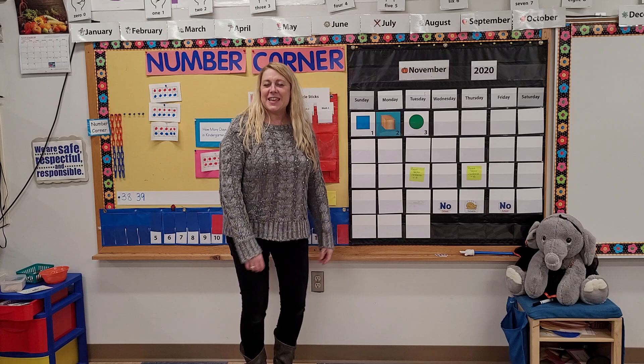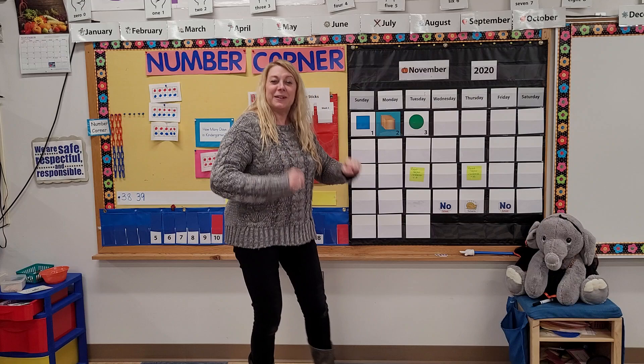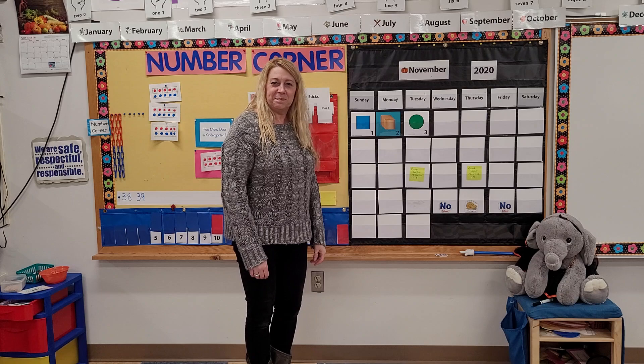Every week has seven days. See how many we can say. Sunday, Monday, Tuesday, Wednesday, Thursday, Friday, Saturday. Gobble, gobble, gobble. Saturday. Gobble, gobble, gobble.